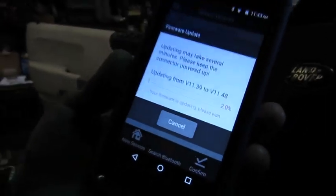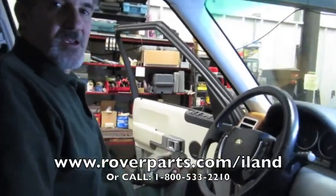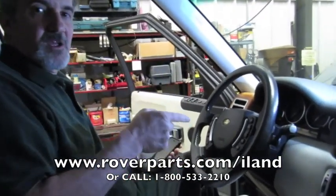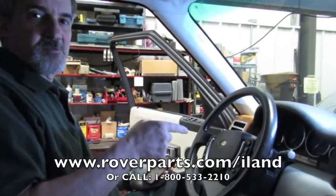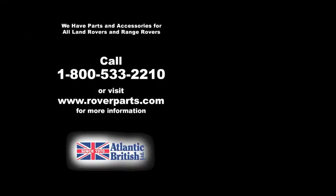And that's basically all there is to it. If you want more information on the iLand, you can click the link which will take you to our website. Or if you like our online videos and want more information, or simply want to view the videos, go to the link and subscribe to our YouTube channel. We'll see you in the next video.